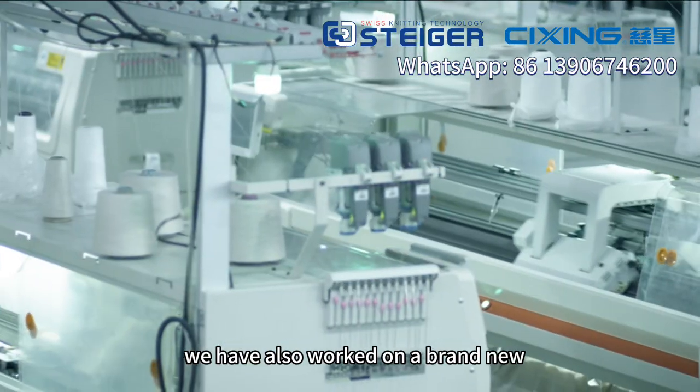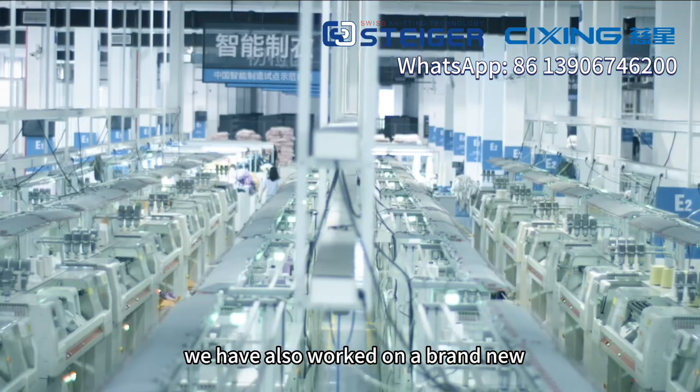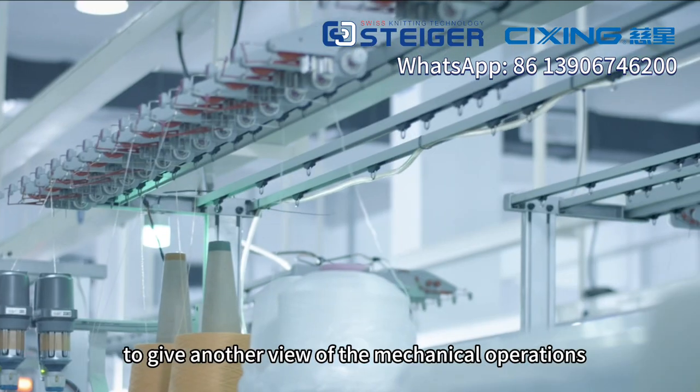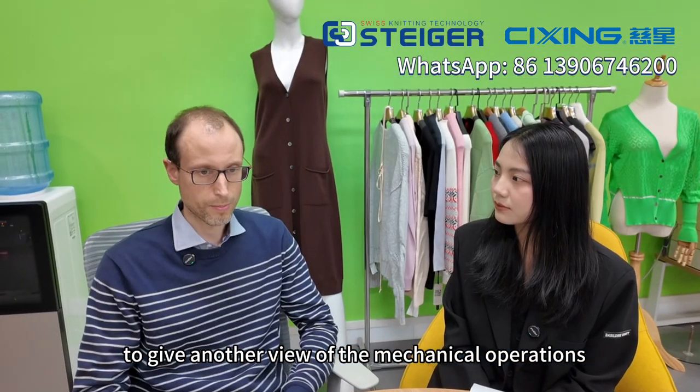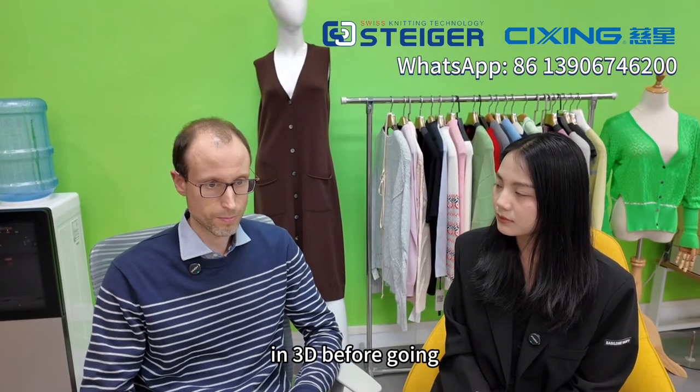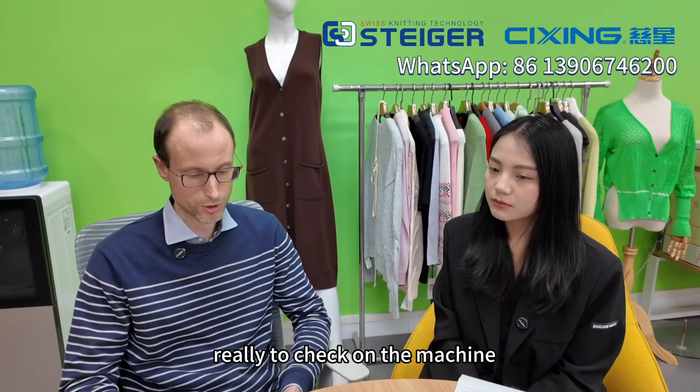We have also worked on a brand new 3D needle bed simulation module to give an overview of the mechanical operations of the needles on the machine in 3D before going to check on the machine.